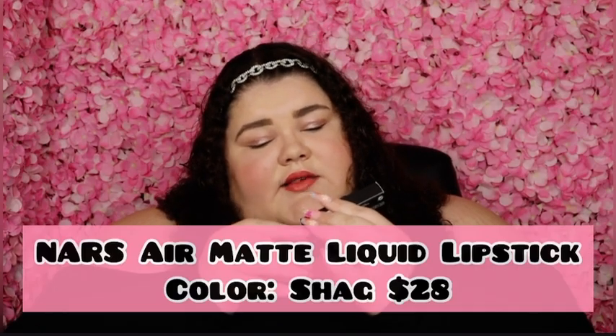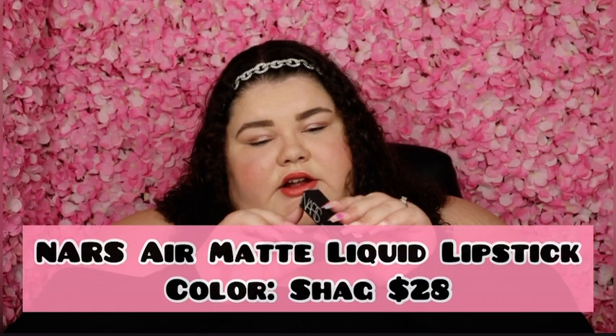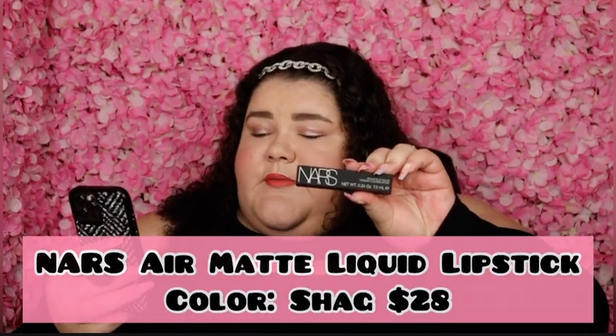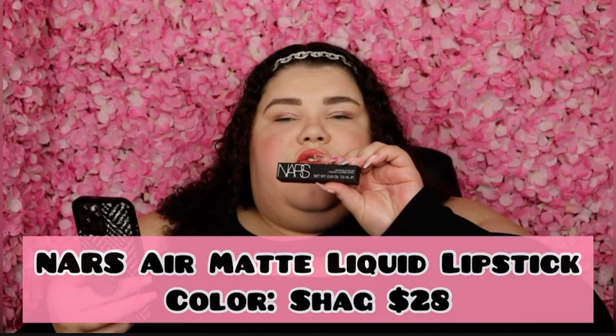And here's our last NARS product of this haul. This right here is the NARS Air Matte Lip Color in the color Shag — it's this really pretty pink, just a beautiful pink. I absolutely love it. I think it's a gorgeous color and I have not tried the air matte lip color before so I'm really excited. This is the NARS Air Matte Liquid Lipstick in the color Shag and it retails for $28.